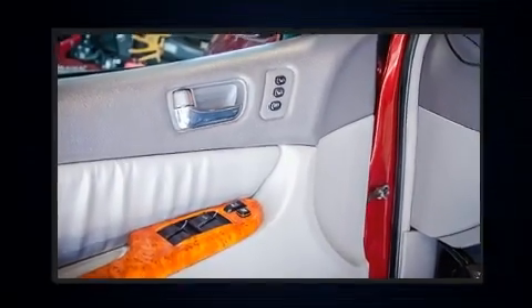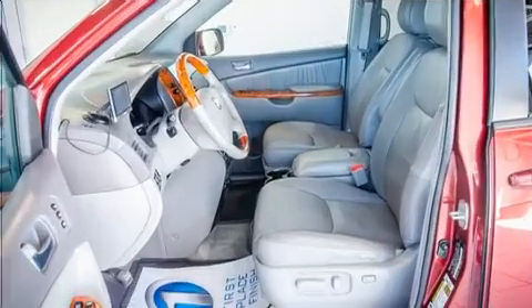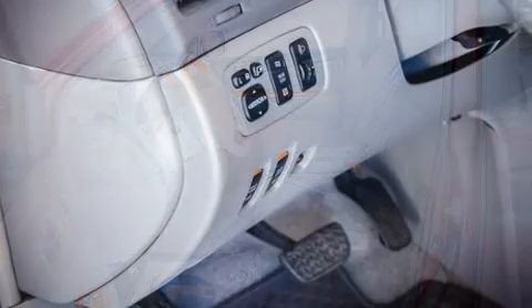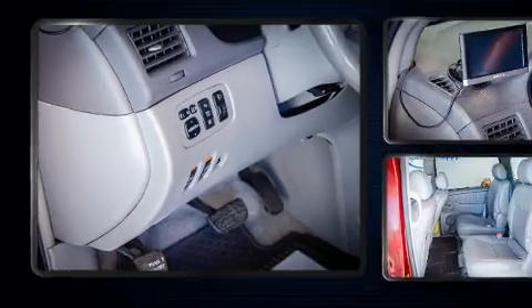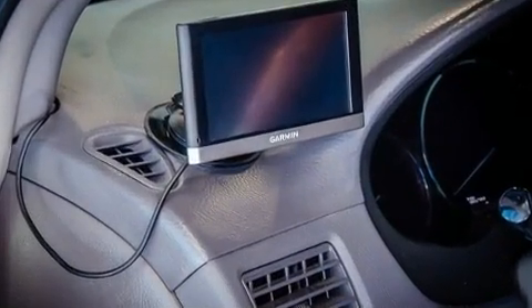Passengers are protected by various safety and security features, including dual front impact airbags with occupant-sensing airbag, ignition disabling, and four-wheel disc brakes with ABS.